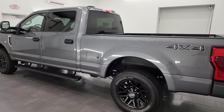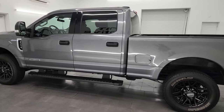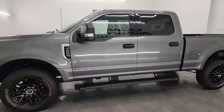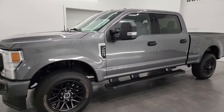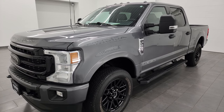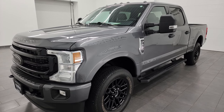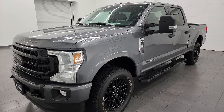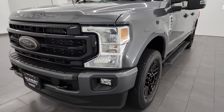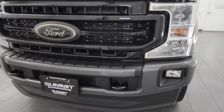This 2022 Ford F-250 has the 6.7-liter Powerstroke diesel engine, puts out 475 horsepower and 1,050 foot-pounds of torque. This truck has been fully safetied and inspected by our service shop, has a fresh oil and filter change, all the fluids have been checked and topped off, and this truck is 100% ready to go. It does have the 10-speed automatic transmission in it.